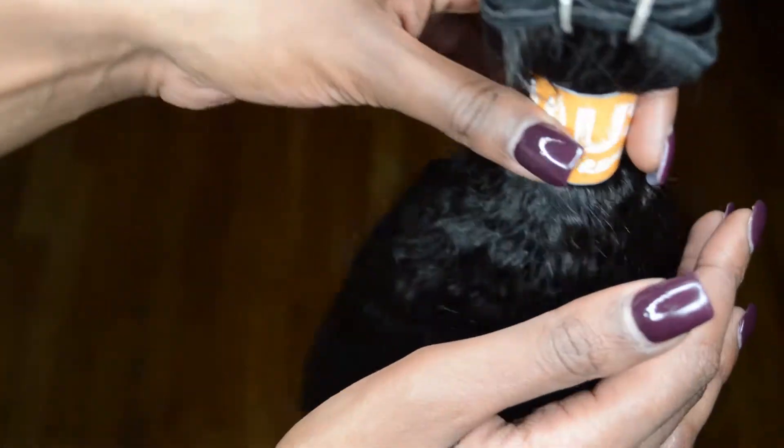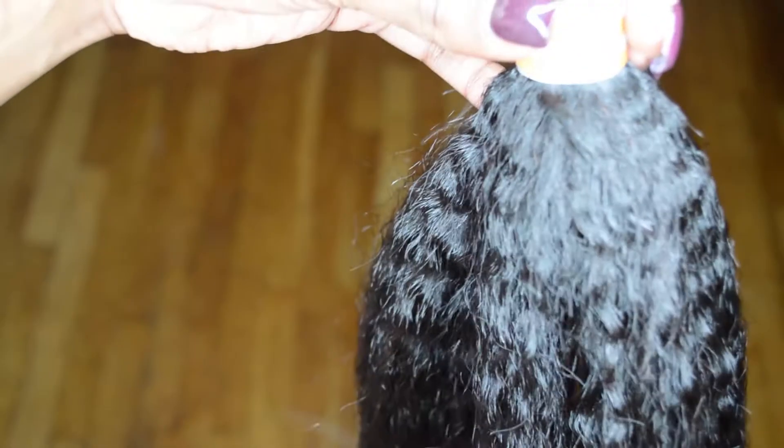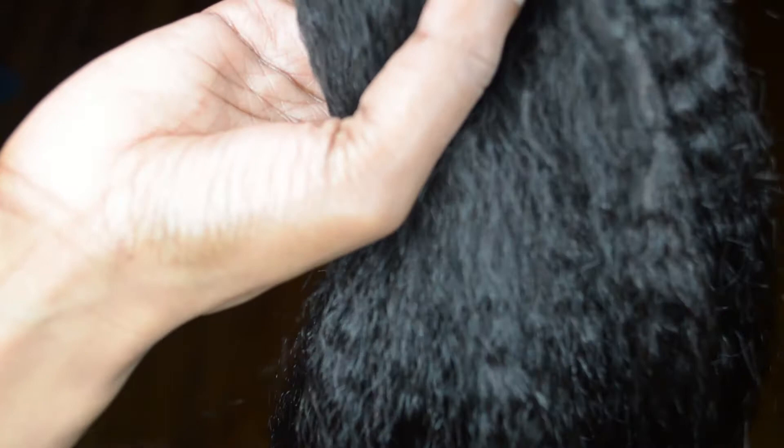It's thick, and one to two bundles can get a desired style, or two to three bundles would definitely get the look that you're looking for. So this is the Brazilian natural straight.